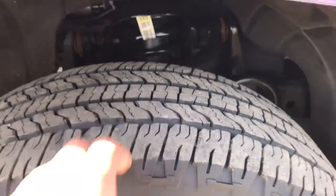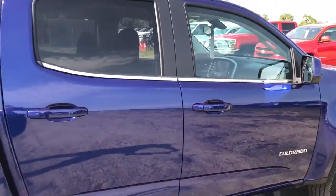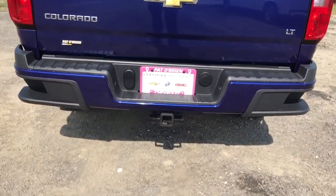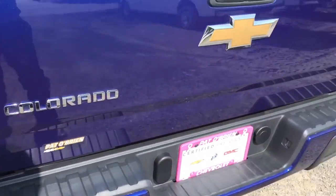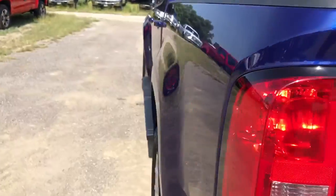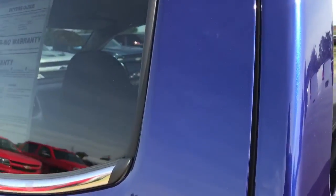Brand new treads all the way around, aluminum rims, running boards. It is the crew cab so you do have the capability of fitting passengers back there without being cramped. Easy lower-down tailgate, spray-in bed liner from the factory — you can see the little bow tie in the back there. WeatherTech floor mats that the customer had in there, and a tonneau cover. It's actually a really pretty blue — tough to tell how pretty it is through the phone.